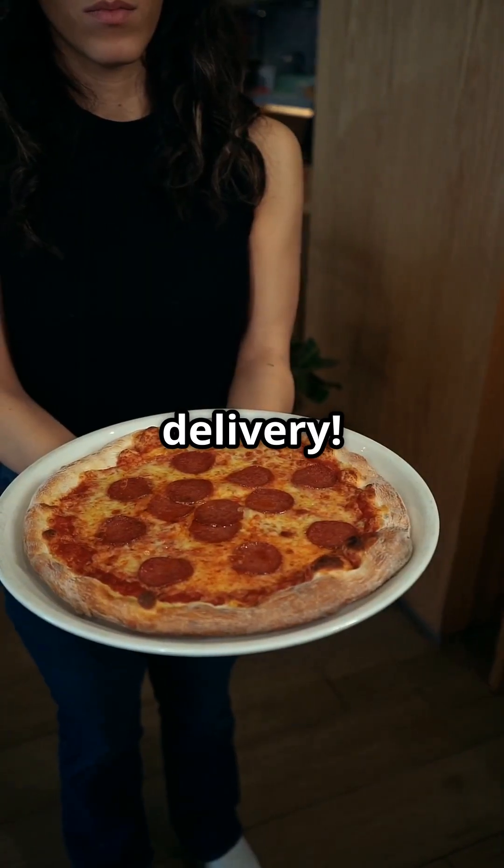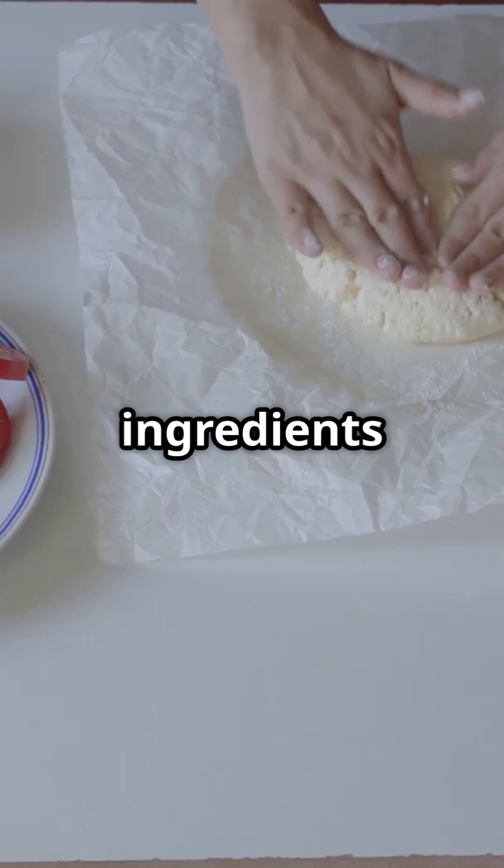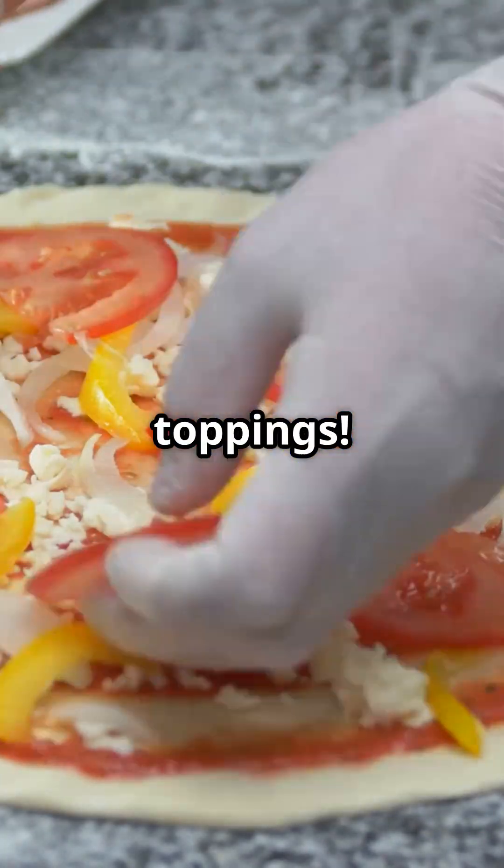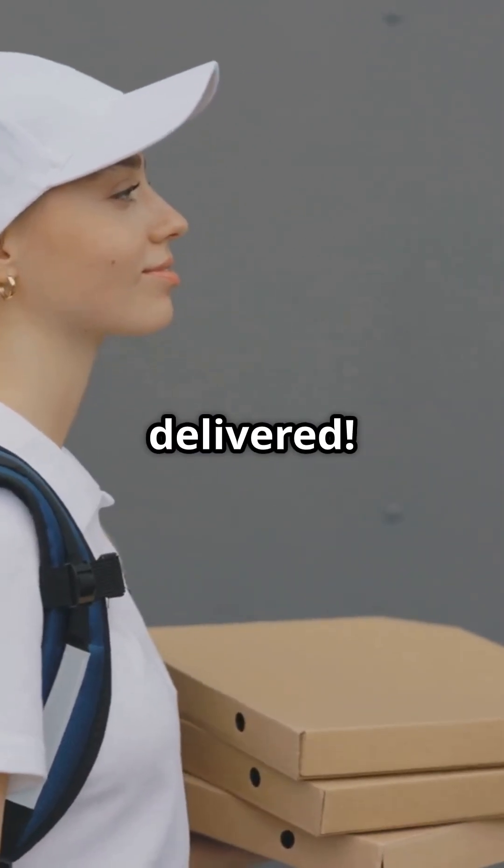Think of it like pizza delivery. IaaS is like buying ingredients and making your own pizza. PaaS would be a scenario where the dough and oven are ready — you just add toppings. SaaS would be just ordering a pizza, and it's delivered.